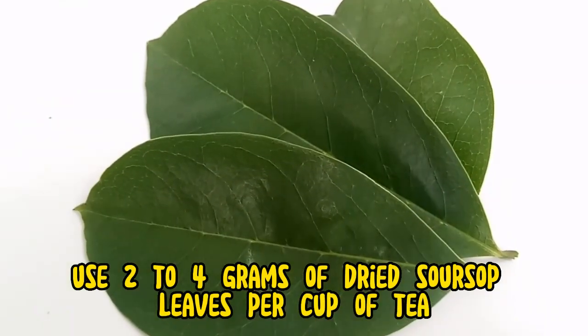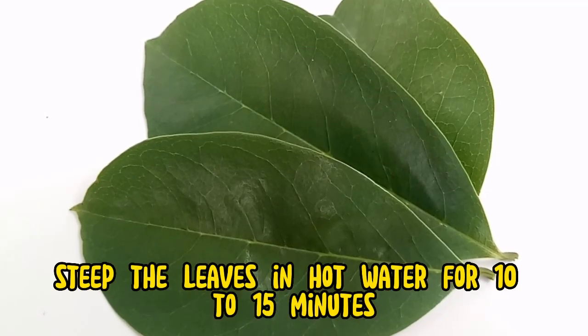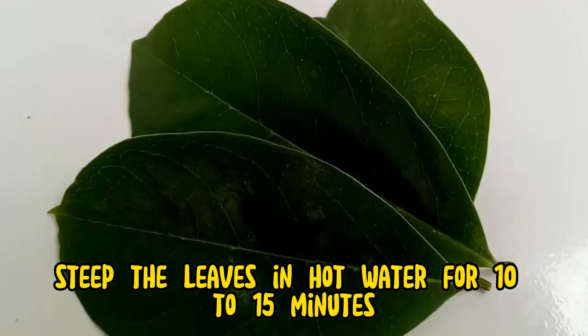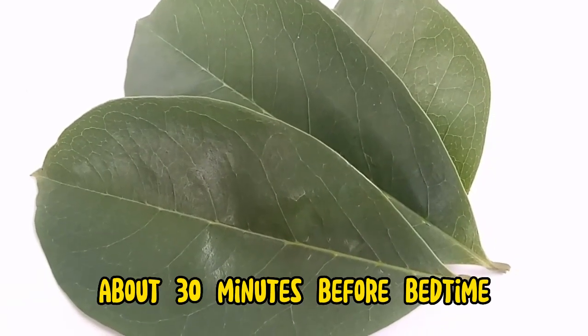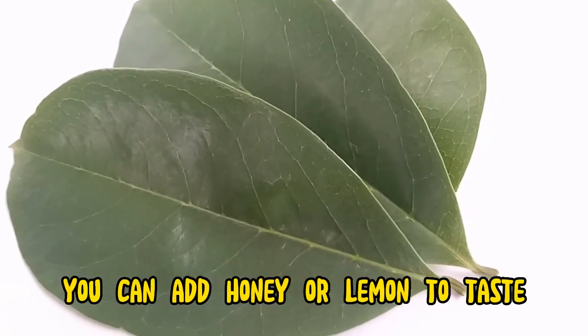Here are some tips for using soursop leaf tea for sleep. Use 2-4 grams of dried soursop leaves per cup of tea. Steep the leaves in hot water for 10-15 minutes. Drink the tea warm or cold, about 30 minutes before bedtime. You can add honey or lemon to taste.